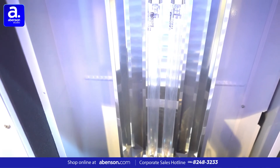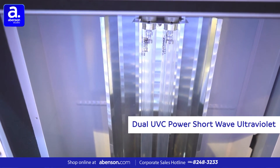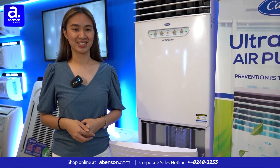But wait, there's more. We use new advanced technology — the dual UVC shortwave ultraviolet that kills microorganisms like germs, bacteria, and viruses.